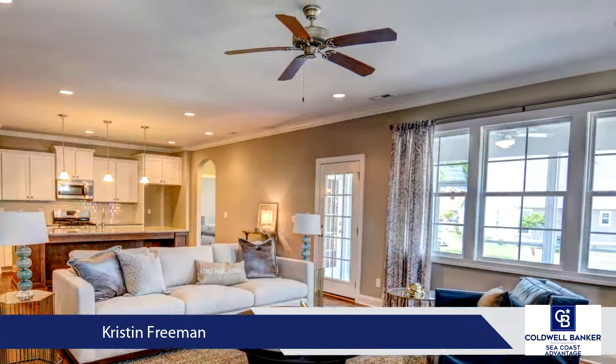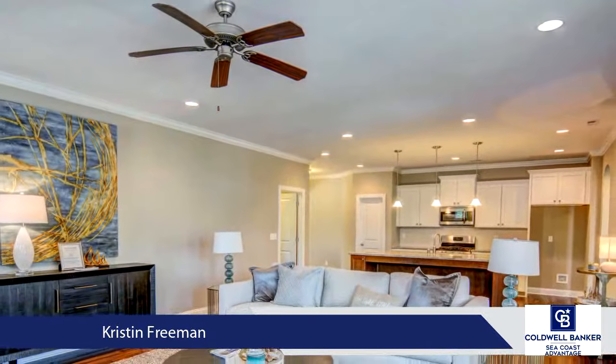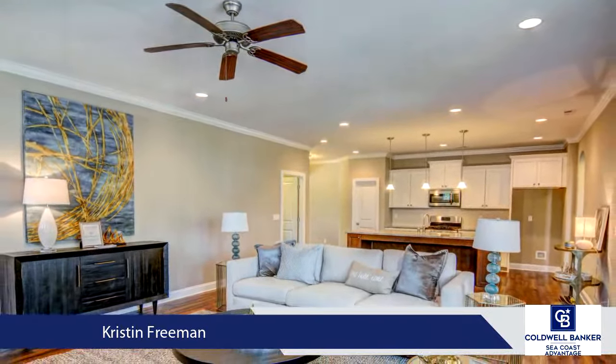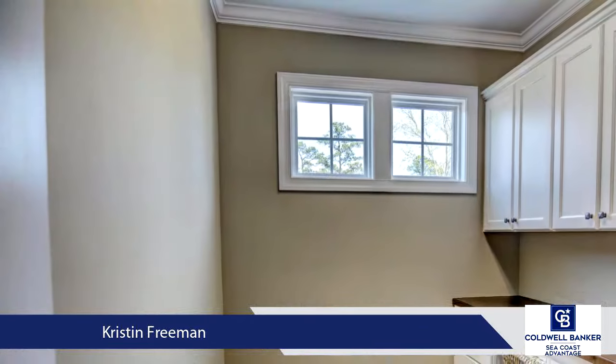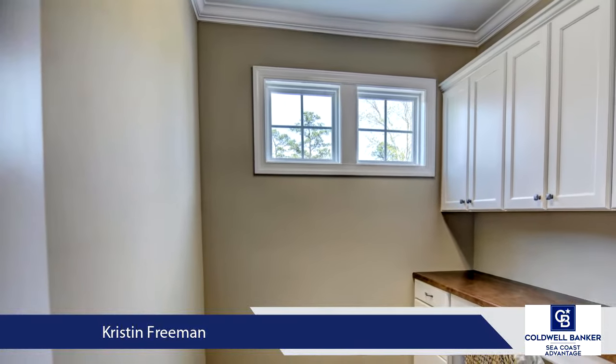The downstairs includes two additional bedrooms, a full bath, laundry room, and quiet office perfect for a small home office or homework area. This home is completed by a large game room upstairs that is perfect for a private guest suite or a playroom.